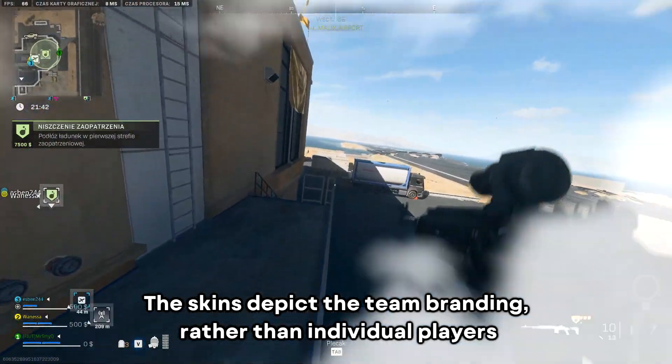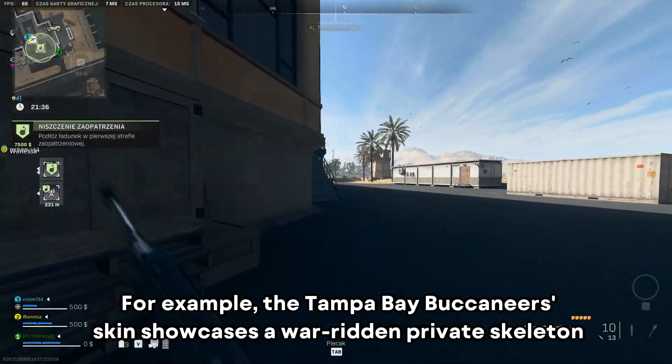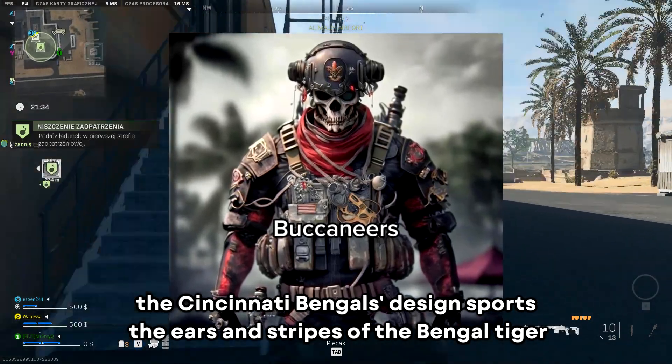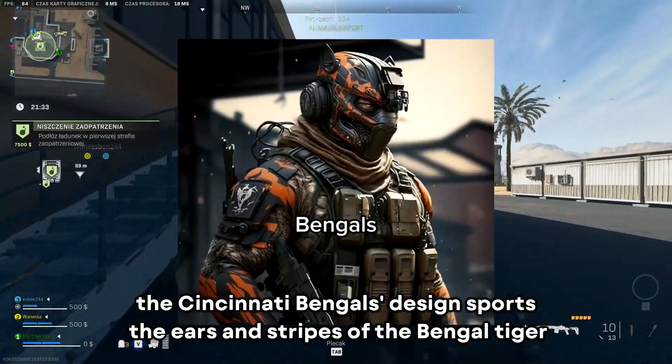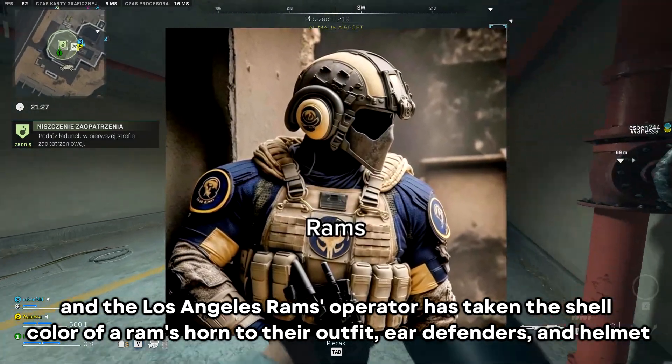The skins depict the team branding rather than individual players. For example, the Tampa Bay Buccaneers skin showcases a war-ridden private skeleton, the Cincinnati Bengals design sports the ears and stripes of the Bengal Tiger, and the Los Angeles Rams operator has taken the shell color of a ram's horn to their outfit.